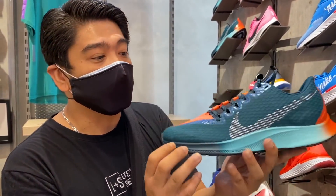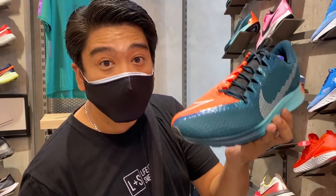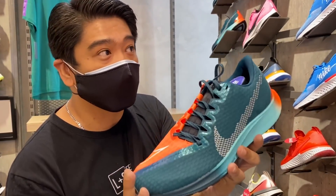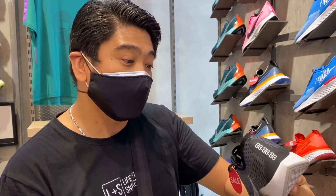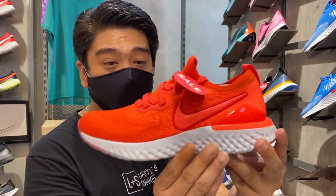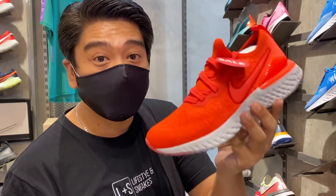This one is a very good running sneaker called the Zoom Rival Flight 2. Now you can get it at a very cheap price of 2,900 pesos. This Air Zoom Pegasus Turbo 2 is also on sale at 50% off. Original price is 8,995 pesos and now you can get it for 4,497 pesos only. This Epic React Flyknit is also on sale at 50% off. If you're looking for an Epic React Flyknit, you can get it here — now the price is only 3,800 pesos. Super discount.